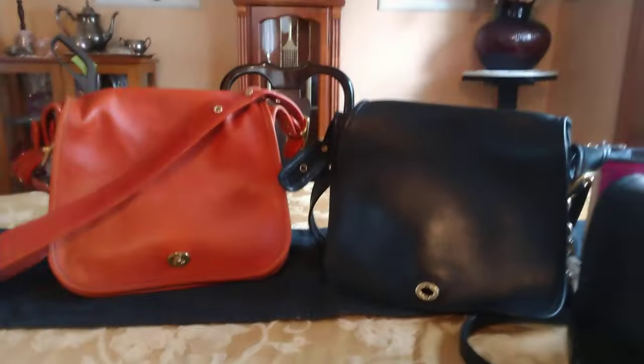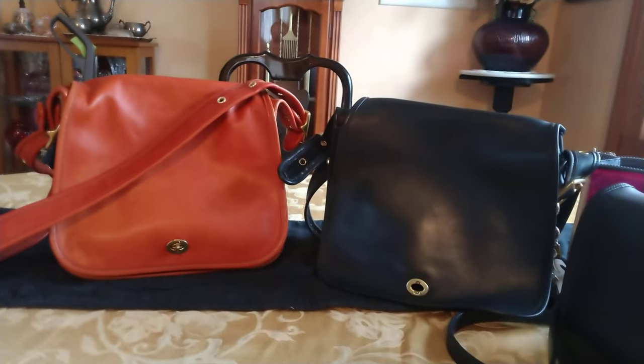There you have it — the two vintage Coach stewardess bags. No pockets on the back, they have feet, a front phone pocket, a deep front pocket, and a zip pocket. That deep pocket goes the whole size of the bag — all the way down and all the way across. Thanks for watching, stay safe, and have a great day!